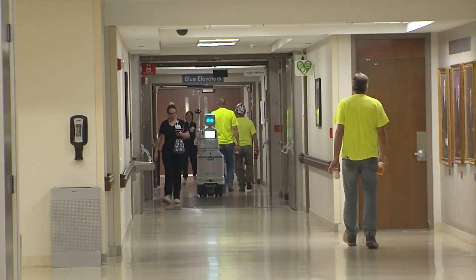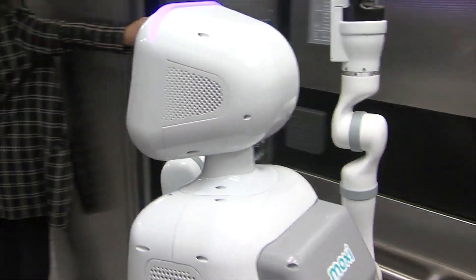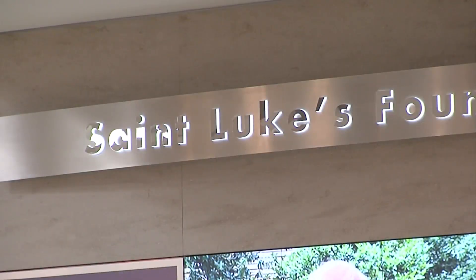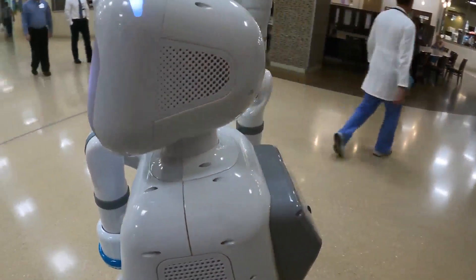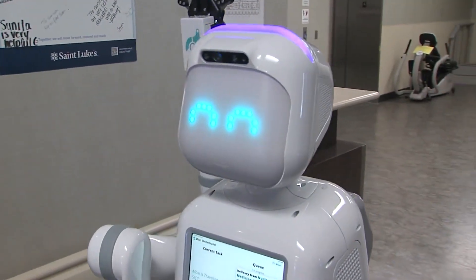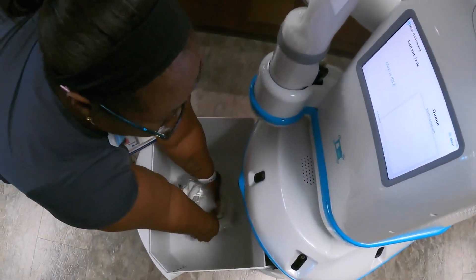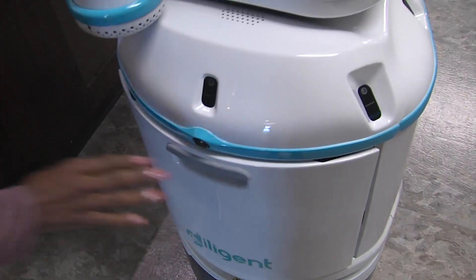These hospital hallways have a high-tech helper. Meet Moxie, the new robot staff members at St. Luke's Health System are getting used to seeing. Hospital administrators have been figuring out how to use it best for nearly a month. For now, they're programming Moxie to deliver prescriptions from the hospital's pharmacy to nursing stations. The robot has a secure drawer where deliveries are stored.